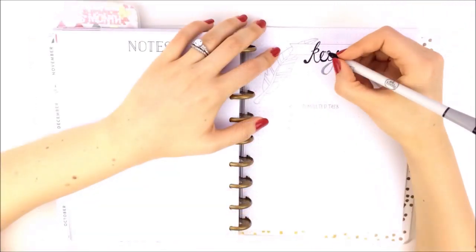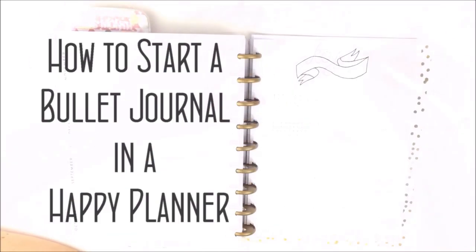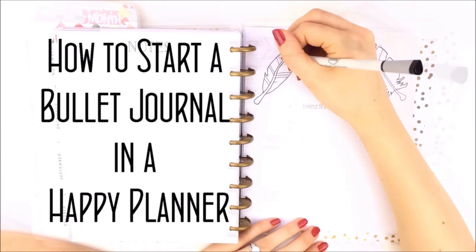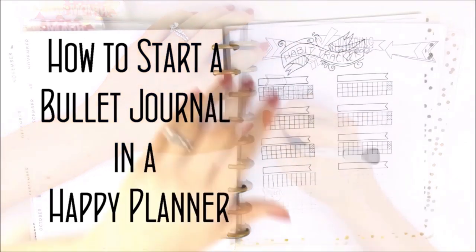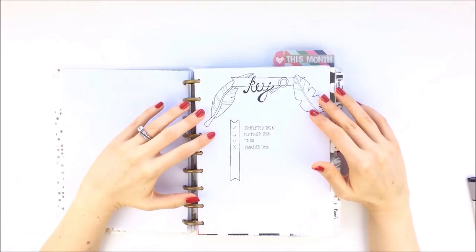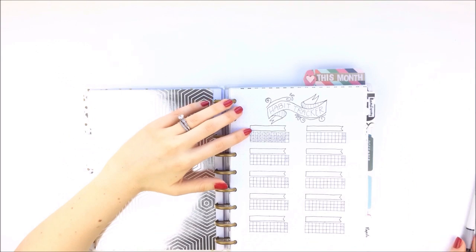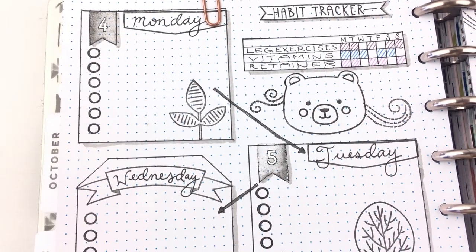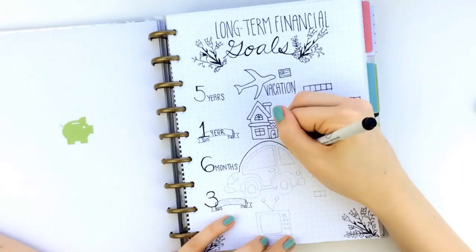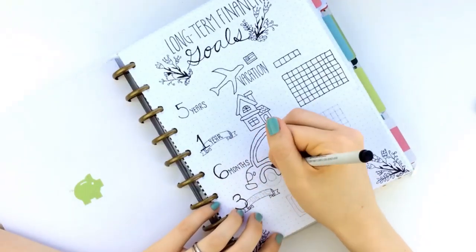This one is dot grid paper sized for the classic sized Happy Planner. You can use it to make a key, a habit tracker, an index, a weekly spread, etc. But even if you have no interest in bullet journaling in a Happy Planner, dot grid paper can be used for pretty much any insert you can think of.